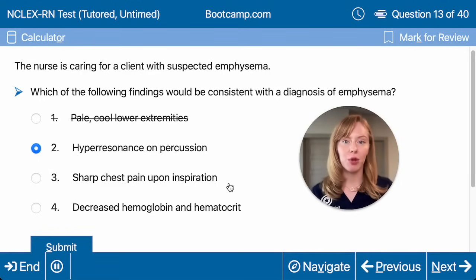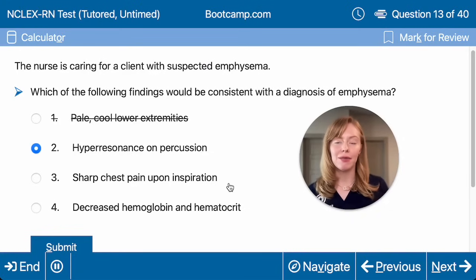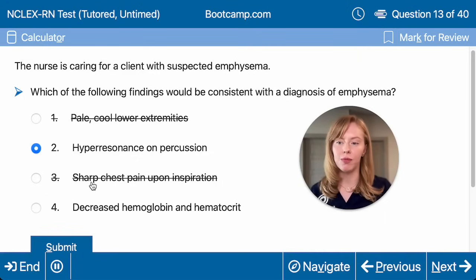Then sharp chest pain on inspiration — that would be more expected with a PE or pneumothorax. I would only expect to see that in emphysema if they also had pneumonia, so not from emphysema alone. Then decreased hemoglobin and hematocrit — COPD actually increases hemoglobin and hematocrit because patients are chronically hypoxemic, so their body produces more red blood cells to carry more oxygen. So it would not be this one.